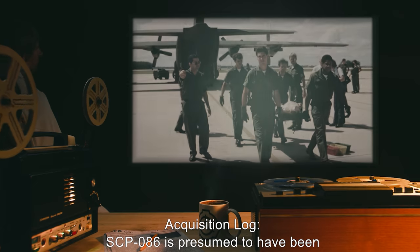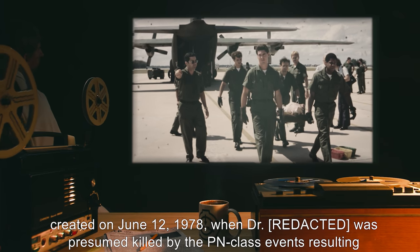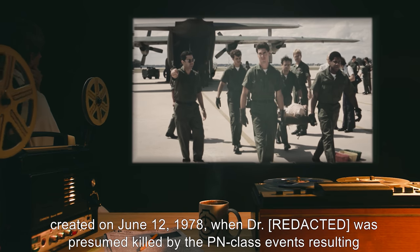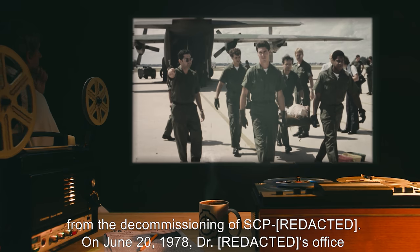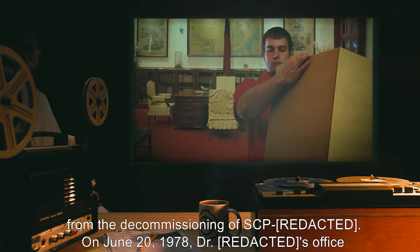However, SCP-086 has pointed out that there is no way to confirm that it actually thinks of itself as the doctor, and that it may be an alien intelligence expertly posing as him, or a sleeper persona which sincerely believes itself to be him. Acquisition log: SCP-086 is presumed to have been created on June 12, 1978, when the doctor was presumed killed by the PN-class events resulting from the decommissioning of an SCP on June 20th, 1978.